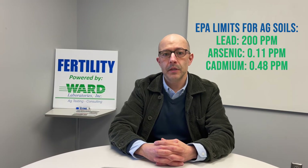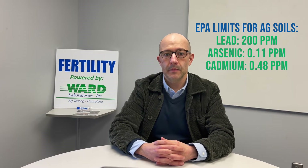For lead exposure risks, the EPA has given us guidelines for heavy metals in soils, especially agricultural soils. The limits are much lower for agricultural soils because we grow food on them. For lead it's about 200 ppm in ag soils, arsenic is about 0.11 ppm, and cadmium is 0.48 ppm. For residential soils the limits are much higher — for lead it's about 400 ppm — mostly because no one's expected to eat the soil or farm it, though people do grow backyard gardens.